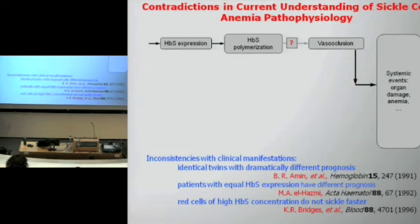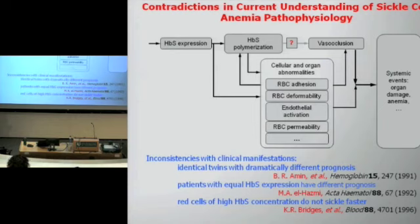Patients with equal hemoglobin S expression have different prognoses. Furthermore, red cells which have high hemoglobin S concentration do not sickle faster. All these clinical facts were discovered in the 1990s, and today a clear contradiction has been found with this scenario, suggesting there are additional factors involved.